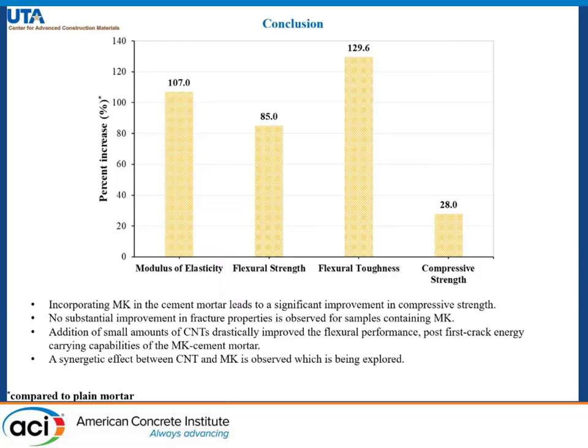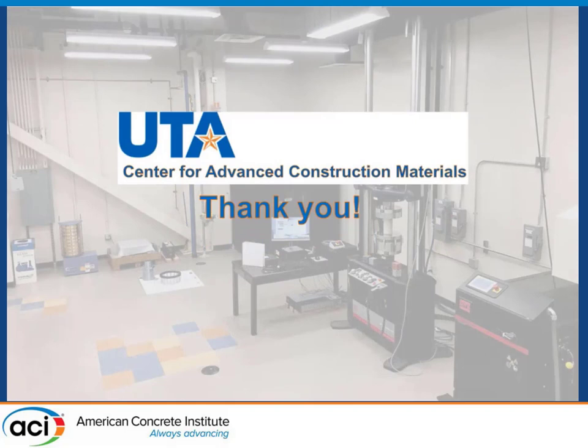Incorporating metakaolin in cement mortar leads to a significant improvement in compressive strength; however, no substantial improvement in fracture-related properties was observed. Addition of a small amount of carbon nanotubes drastically improved the flexural performance and post-first-crack energy carrying capabilities of the metakaolin cement mortar. A synergistic effect has been observed which is currently being explored. I would like to thank the Center for Advanced Construction Materials and ACI for giving me this opportunity to present my research. Thank you.